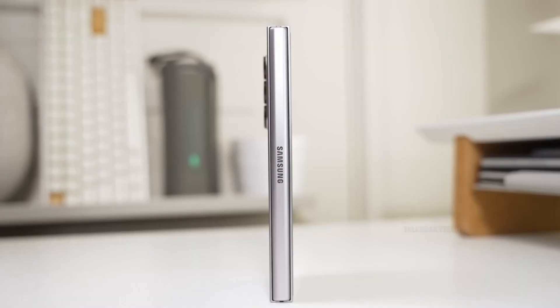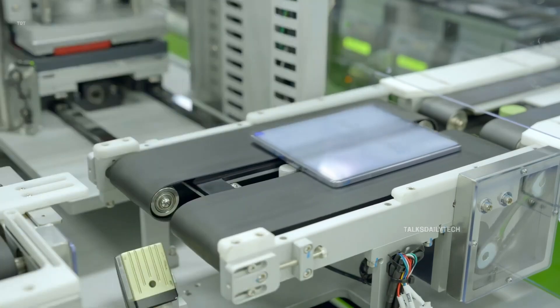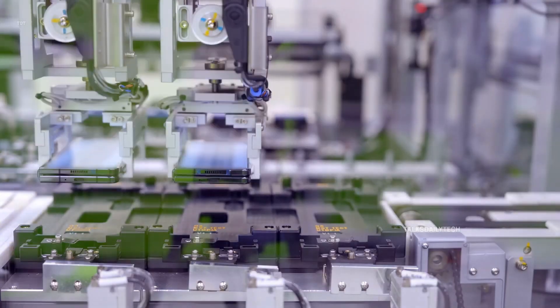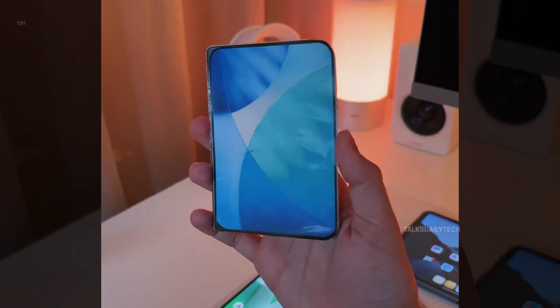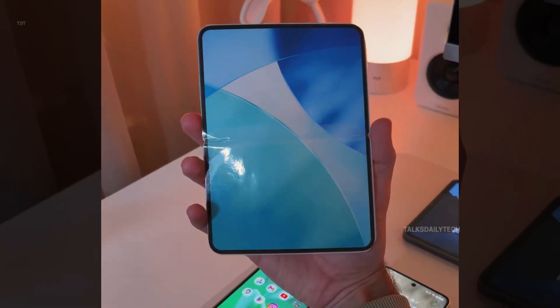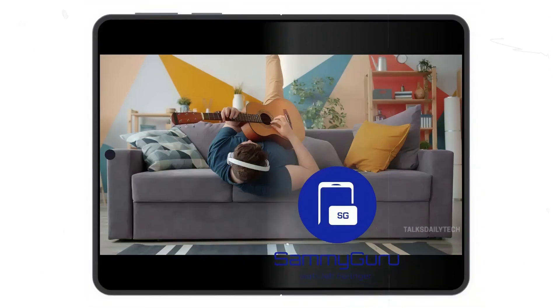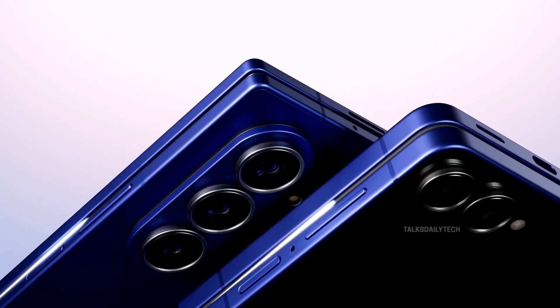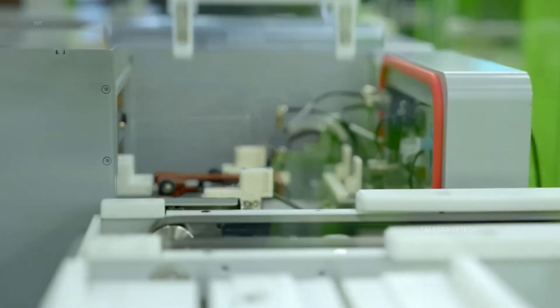Samsung is getting ready to shake the foldable world again, and this time it feels personal. Behind the scenes, the company is quietly building a brand new wide-fold phone, clearly aimed at taking on Apple's very first iPhone Fold. Fresh mock-ups are finally giving us a real taste of what Samsung has planned. According to early signs, this Wide Fold could arrive in the second half of 2026, launching alongside the regular Galaxy Z Fold 8 and Galaxy Z Flip 8 — and that timing alone makes it clear Samsung is preparing for a serious showdown.